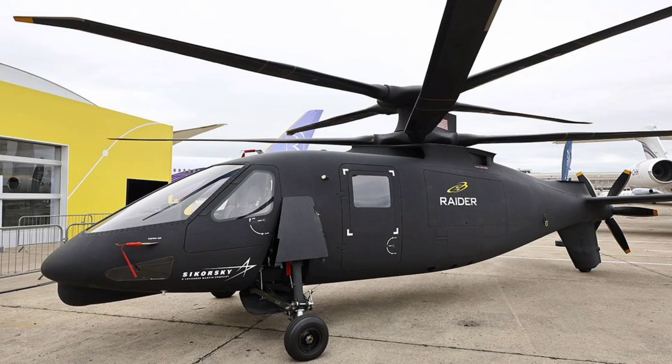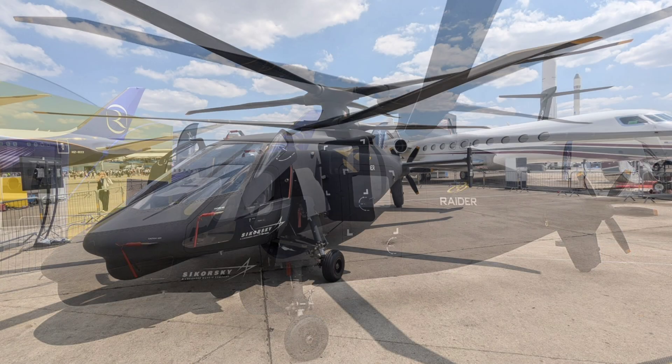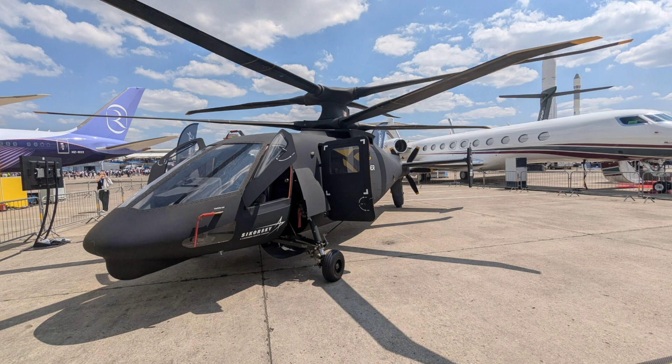Developed by Sikorsky, a Lockheed Martin company, the S-97 Raider is a prototype leveraging the company's X-2 technology demonstrator, first unveiled on October 20, 2010, and aimed initially at the United States Army's Armed Aerial Scout Program, with its first flight on May 22, 2015. It's now being pitched for international programs like NATO's Next Generation Rotorcraft Capability and South Korea's Experimental Utility Helicopter Project, showcasing its versatility after the Army's Future Attack Reconnaissance Aircraft Program was cancelled in 2024.